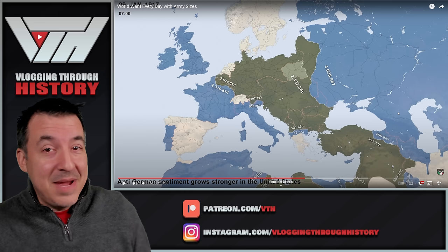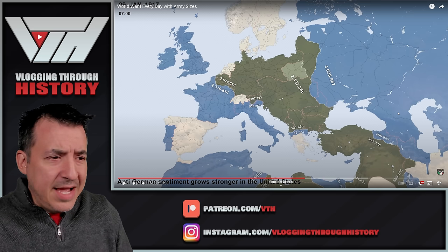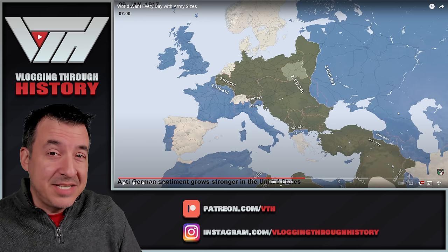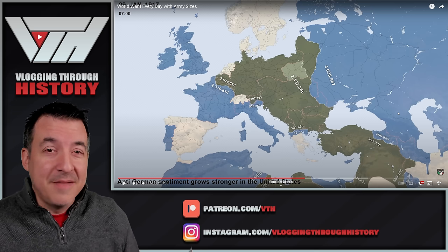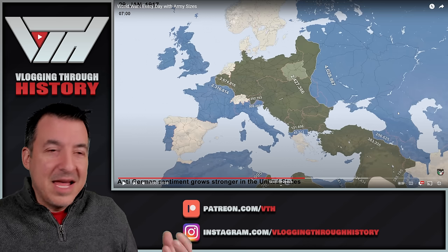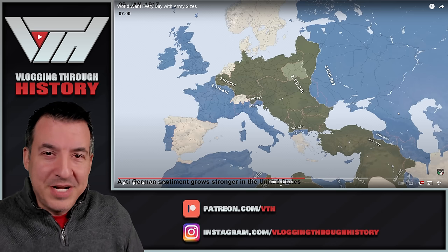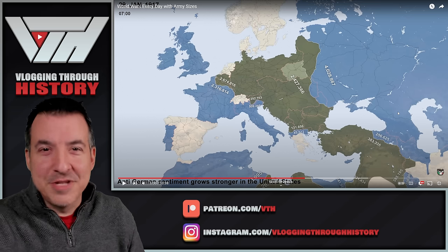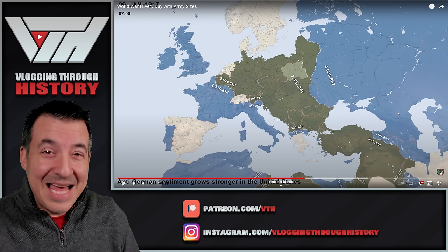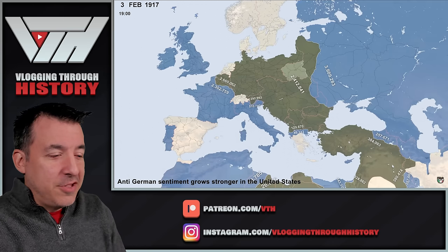It hasn't been that many decades since that was Mexican territory. Mexico had also just gone through a civil war of its own, with some conflicts with the United States. In fact, John Pershing — who's going to be the American Expeditionary Forces commander on the Western Front — had led the Mexican Punitive Expedition into Mexico to try and capture the bandit Pancho Villa. That expedition involved Pershing and George S. Patton, who was on Pershing's staff.